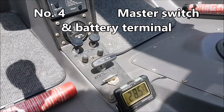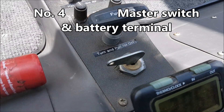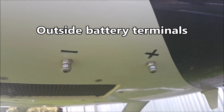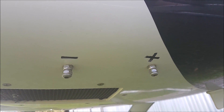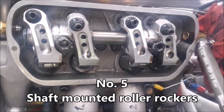This is my master switch to disconnect the battery completely. These are my outside battery terminals, very useful for jump-starting or recharging the battery. Shaft-mounted roller rockers.